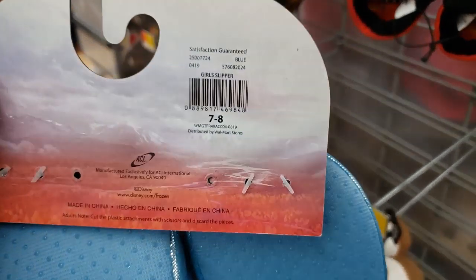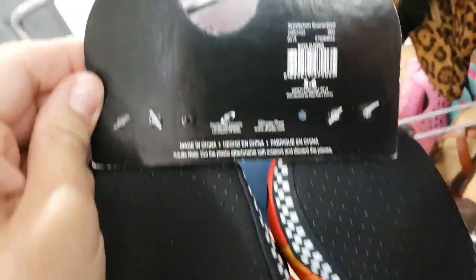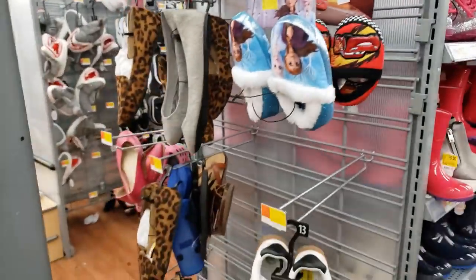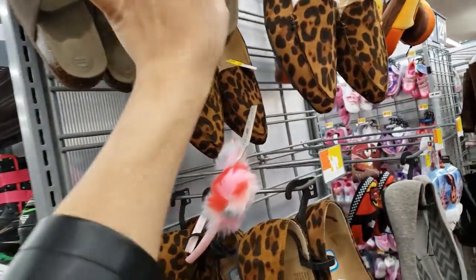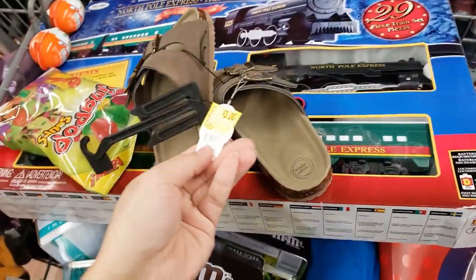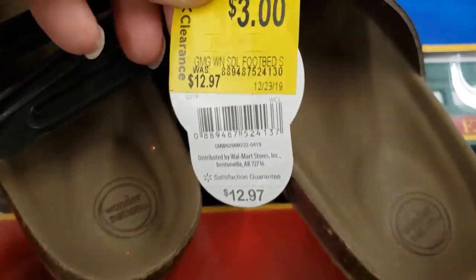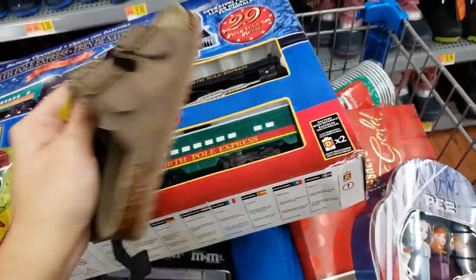This store still has these slippers — I think these were part of the Black Friday deal, they're still $3. They have one for Toy Story and Lion King. I found little girl's shoes — originally $12.97, on clearance for $3. I'm getting them for my daughter — they might be from last summer.